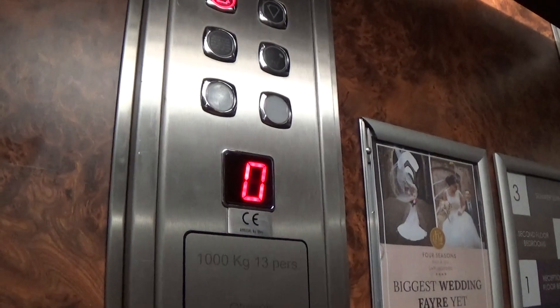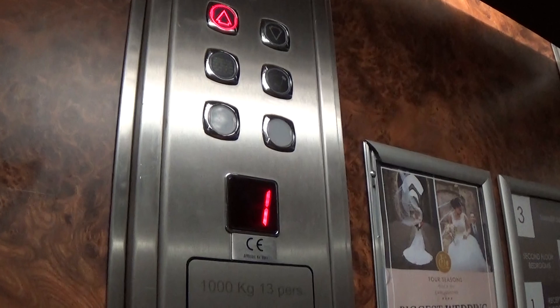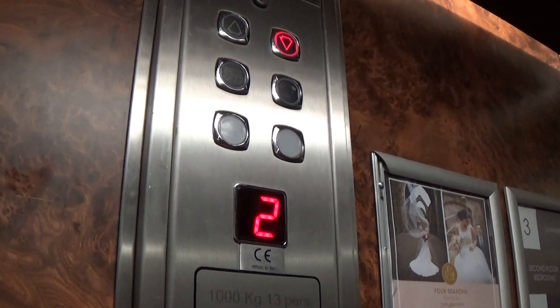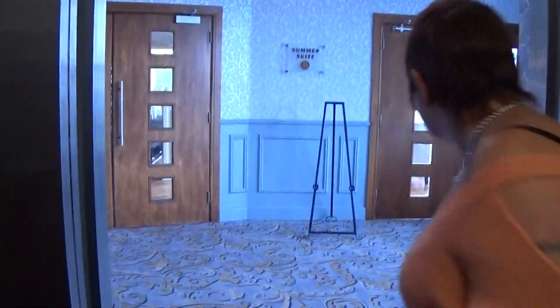Capacity is 1,000 kilos, 13 persons. Built in the mid-2000s. Here we are at level three. It's just a short distance away between two and three.